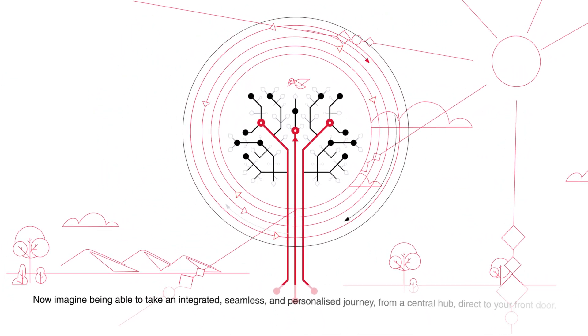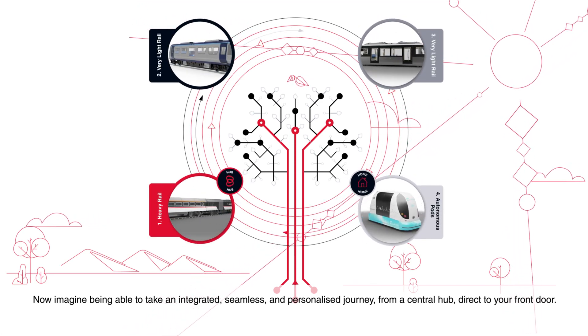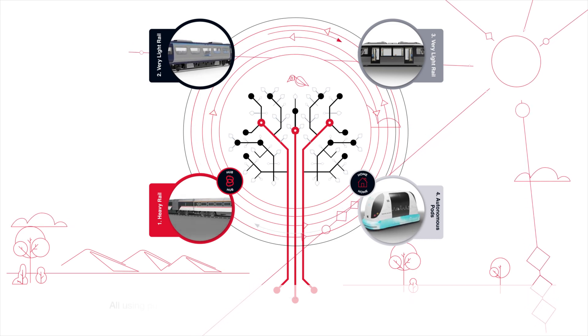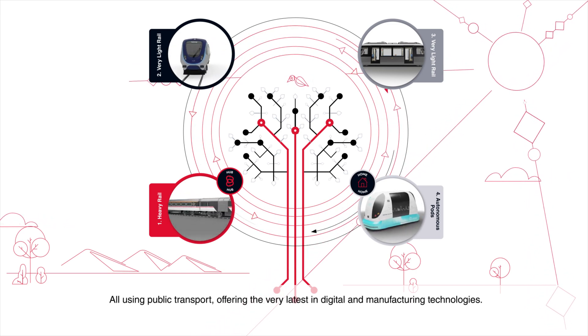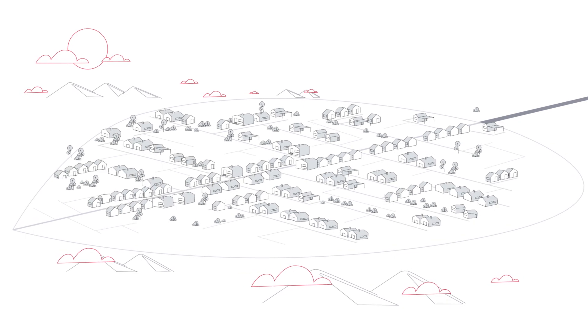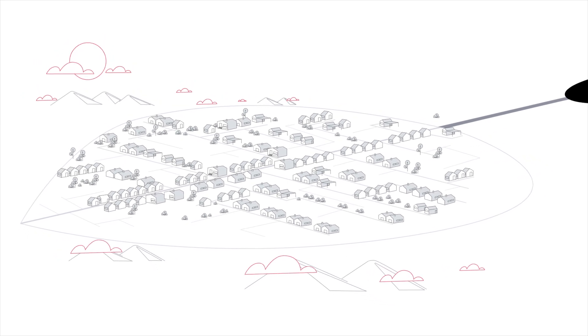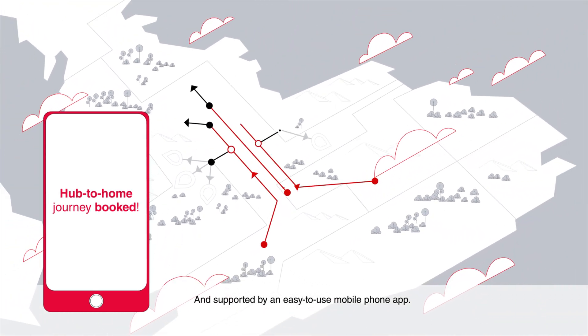Now imagine being able to take an integrated, seamless and personalized journey from a central hub direct to your front door, all using public transport, offering the very latest in digital and manufacturing technology, and supported by an easy-to-use mobile phone app.